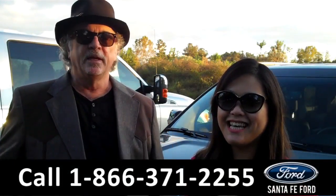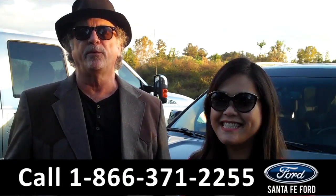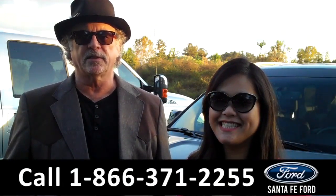Hey, this is Randy and this is CeCe at SantaFeFord.com near Gainesville, Florida — I-75 at exit number 399.